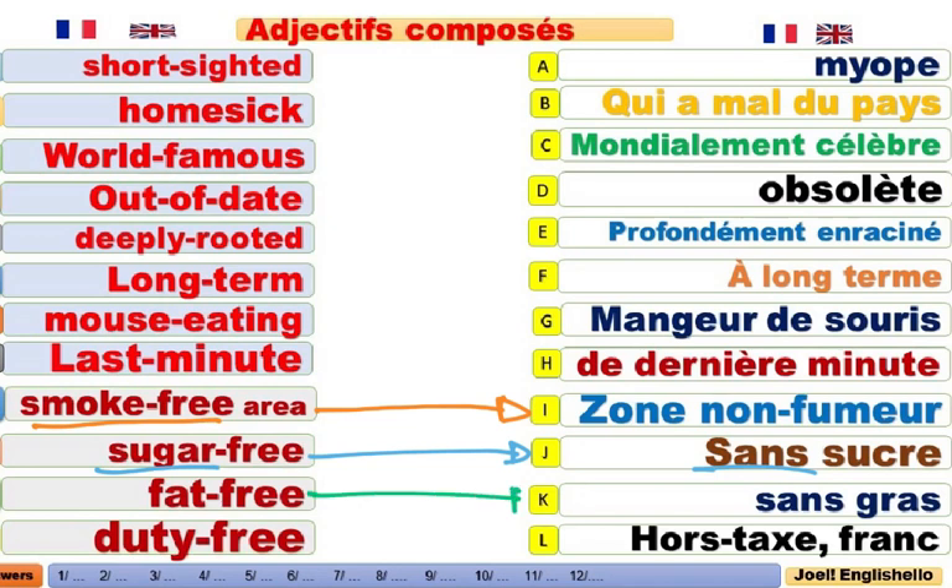Fat-free. Sans gras, sans graisse. It is fat-free. Duty-free. Ici c'est zone hors taxe, une zone franche. It is duty-free. Donc ici c'était le suffixe free.